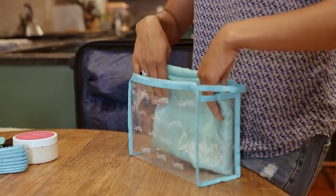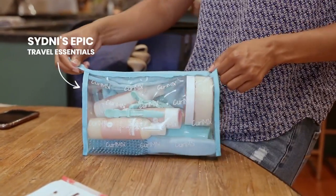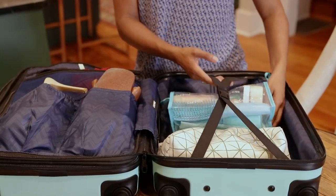Hello everyone, I'm Sydney Perry and today I'm going to be showing you what I pack in my bag for vacation, but more specifically what I pack for my hair when I go on vacation.